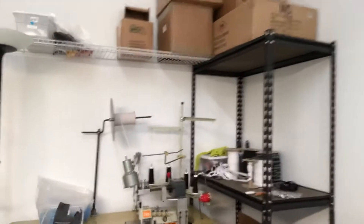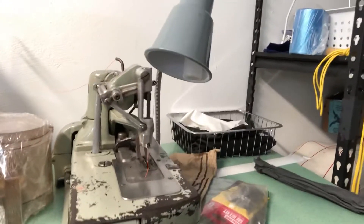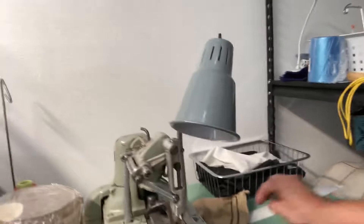I have a lot of cover stitch machines — this has nothing to do with masks, but this is one of my pride and joys. And see this funky thing? This is a buttonhole machine — it's crazy, and it cuts it too.